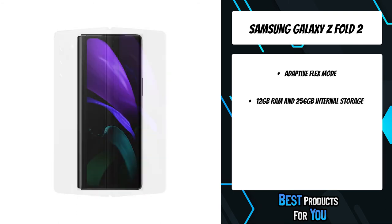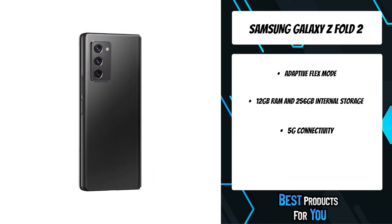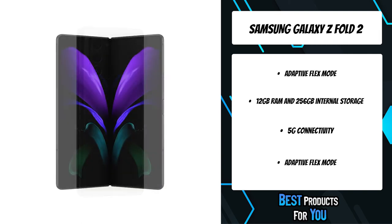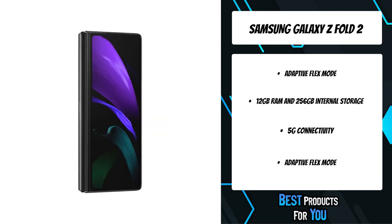This latest factory-unlocked Android is a mobile device unlike any other. It features two immersive displays on one incredible device. Enjoy cinematic brilliance with an expansive 7.6-inch Dynamic AMOLED screen — a smartphone that can stand on its own.